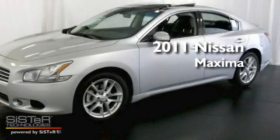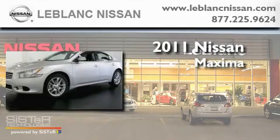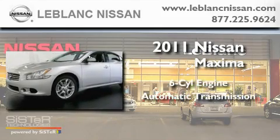This is a brand new 2011 Nissan Maxima. It has a six-cylinder engine and an automatic transmission.